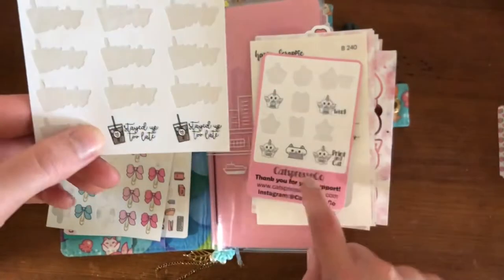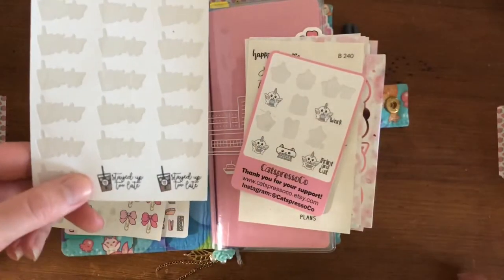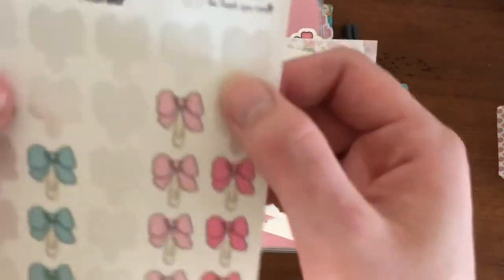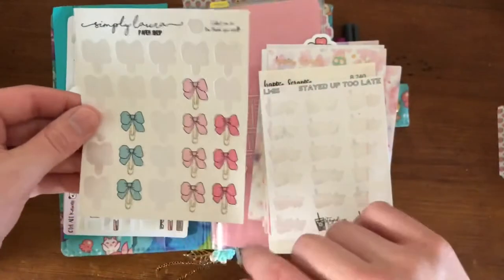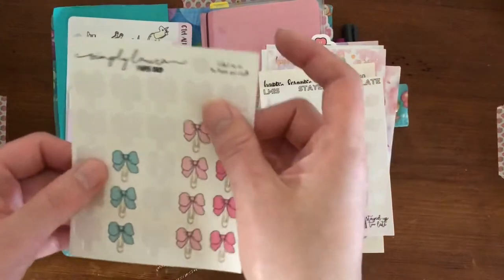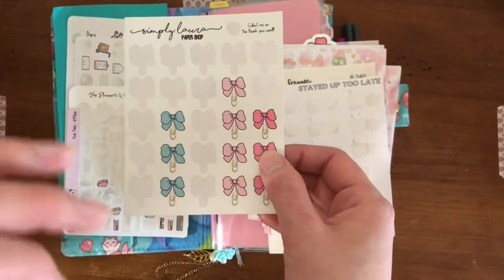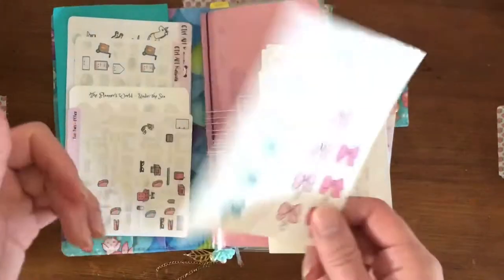I have some stickers — I don't remember what that stands for, I'll figure it out and link it. I don't think you can actually buy these because they were a freebie sampler that came with my little slippy clip thing. These are 'stayed up too late' coffee stickers — my last two — a freebie from Simply Laura Paper Shop here in Florida. There was a big sheet of bow clips on glossy; I'm not a super fan of glossy but I've found ways to use them. Having this sheet for almost a year has actually increased my likelihood of buying more bow clips.